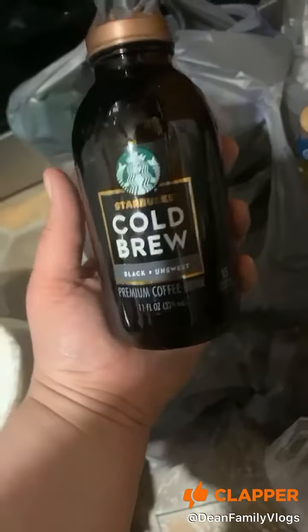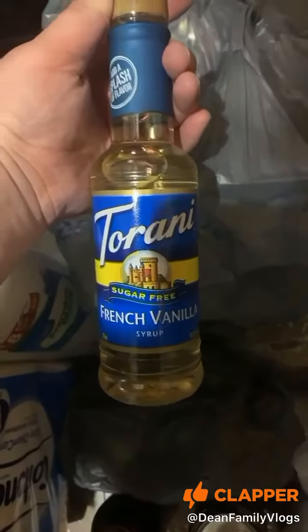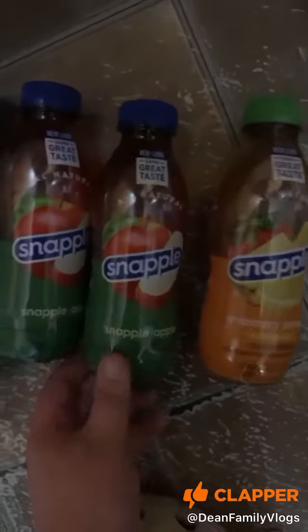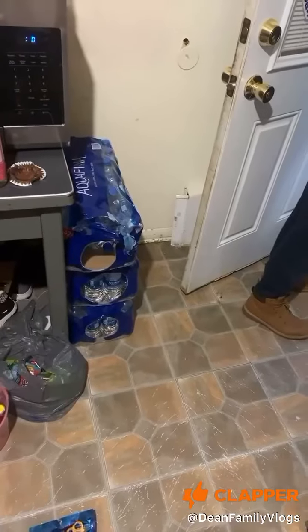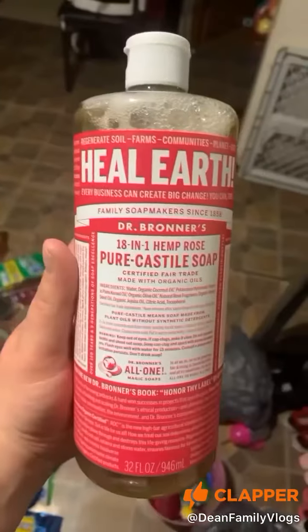Some Starbucks cold brew, some Starbucks double shot energy, some Torani French vanilla syrup, cinnamon rolls, Starbucks vanilla latte. Three more Snapple apples, more water, Sprites, some more Mountain Dew, one gallon of milk, and Castile soap.